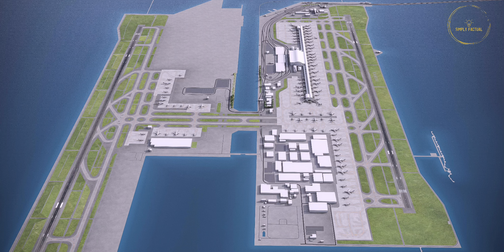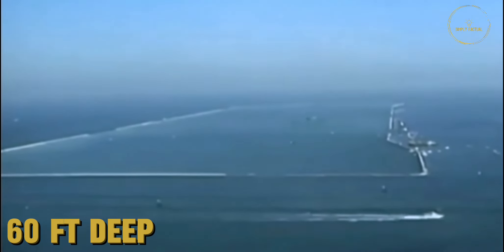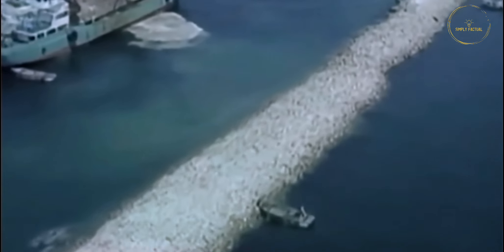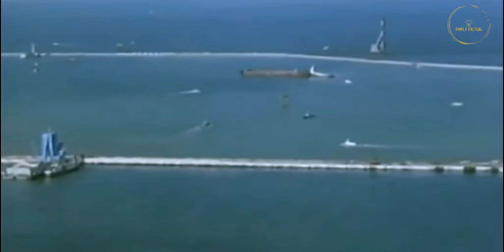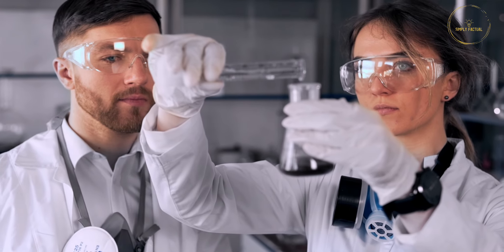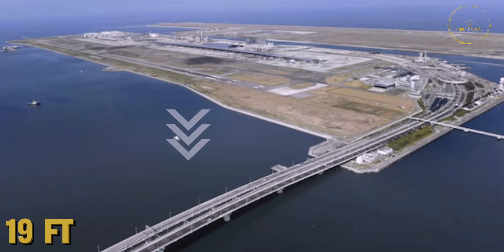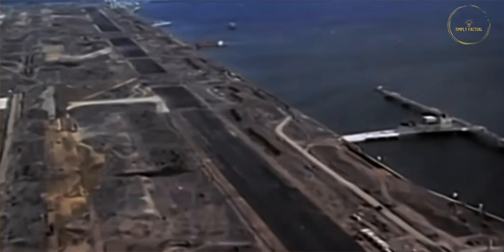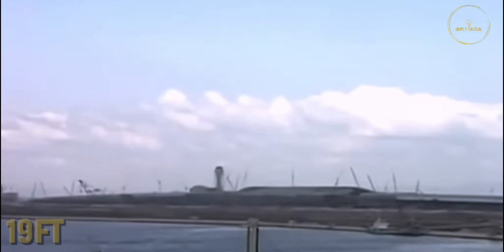Engineers designed two islands for Kansai Airport, one 4 kilometers long and the other 5 kilometers long. These islands would stand primarily on seawalls. The sea here is around 60 feet deep, and filling it required 750 million cubic feet of soil, excavated from the mountains. Japan had previously constructed many islands, but the mud at the bottom of the sea in this area was different — building a superstructure on this type of mud was risky. Engineers took samples of the mud for testing and calculations. Some experts estimated the airport would sink 19 feet, while others predicted it would sink more than 25 feet. To save costs, officials designed the island and the airport foundation assuming a 19-foot sinkage, which was their biggest mistake.